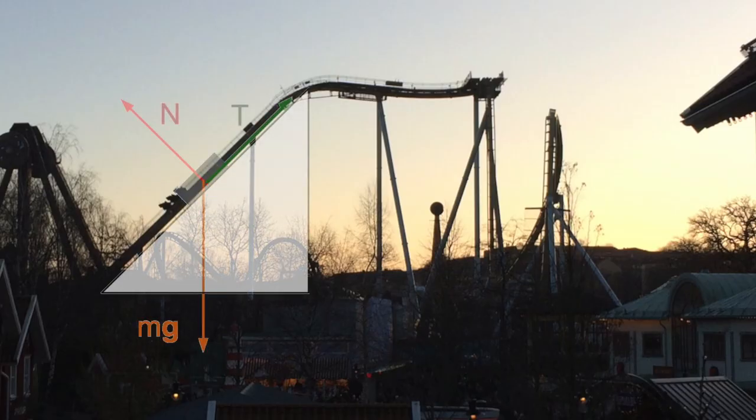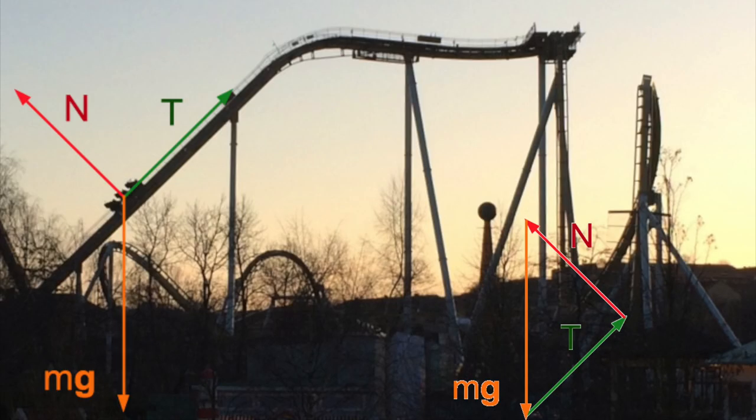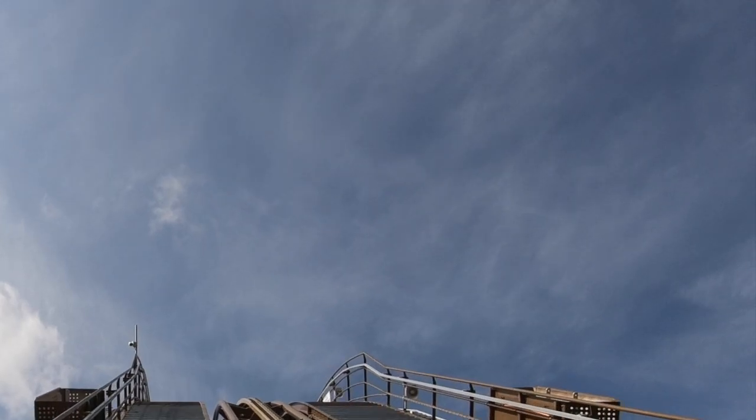The larger the slope, the larger the force on your back. For 45 degrees, it is as large as 70% of your weight. Without visual reference, you may even believe you are moving straight up.